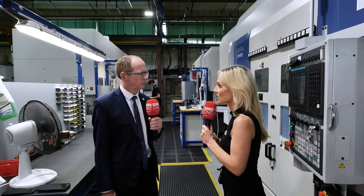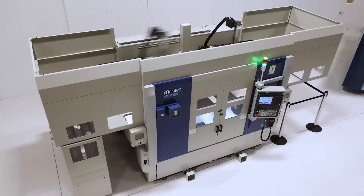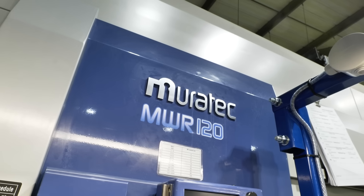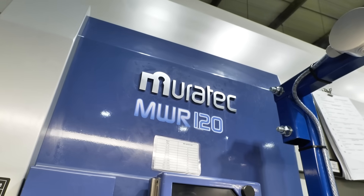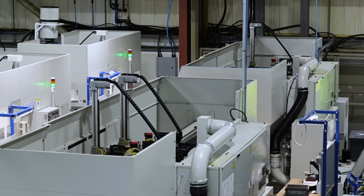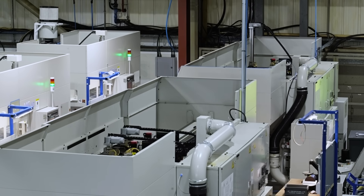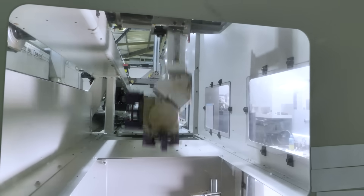Muratech have been doing for decades now automated turning centers with gantry loading. Behind us we have parallel spindle machines which allow quick loading and unloading of components — op 10, op 20, and finish — and you can load up multiple billets and leave the machines running.